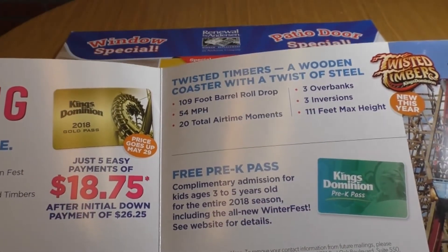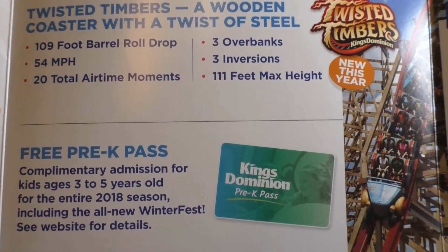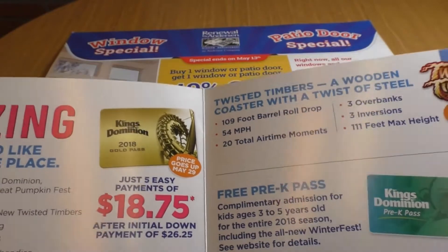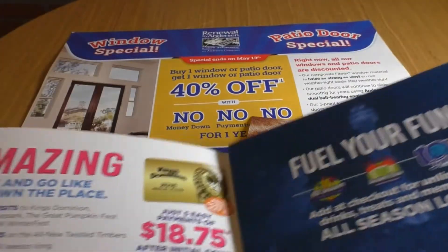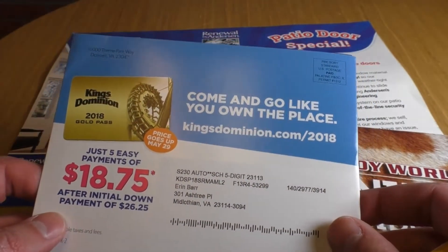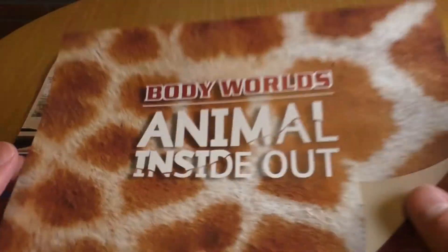A couple of things stand out. There's a monthly payment program, and there's also a complimentary admission for the entire season for a toddler — if you have a child ages three to five they can go to the park for free. So all these things combined: a new ride, monthly payments, free entry for kids — it's a very effective piece. They're trying to sell a season's pass, making it really easy to afford and throwing in additional perks like new rides and free access for small kids.